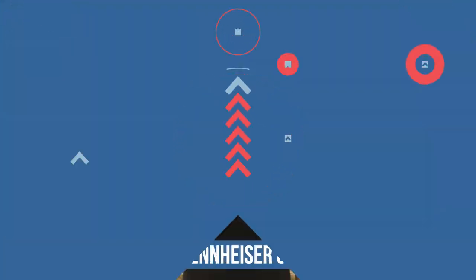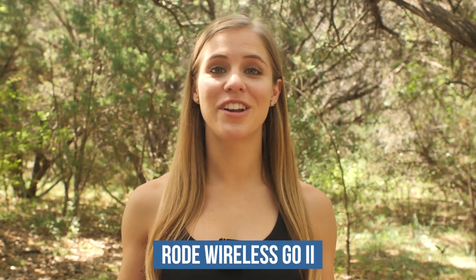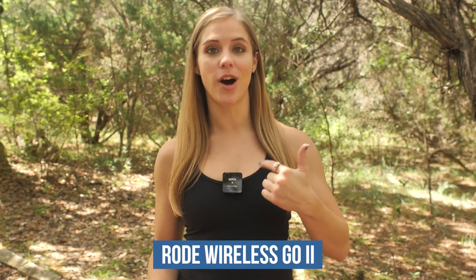You are now hearing what these Sennheiser EWG-4 microphones sound like. We are obviously outside. There are a ton of cicadas out here because we are out in Texas, and they're just out and about right now. This is obviously going to be a little different if you are inside. But we wanted to test it outside so that we could compare and really get the full capabilities of these microphones. You are now hearing what the Rode Wireless Go 2 microphone sounds like with just the body pack.